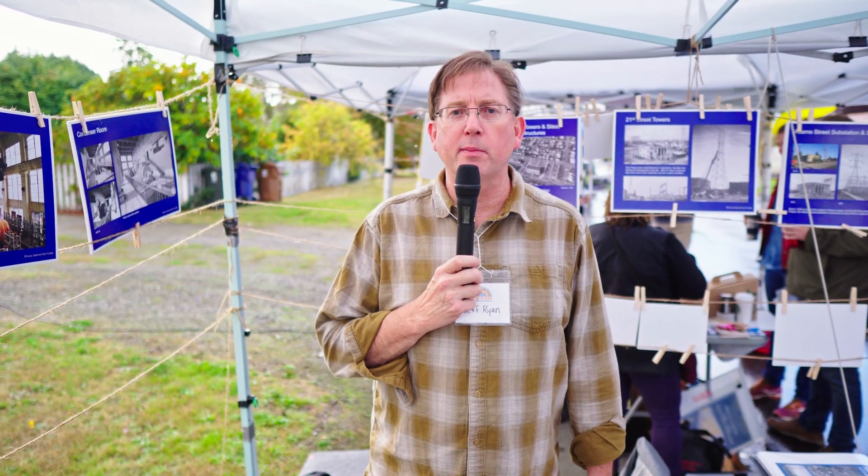Hi, I'm Jeff Ryan. I'm an architect here in Tacoma and I'm representing the Friends of Tacoma's Cushman Substation.